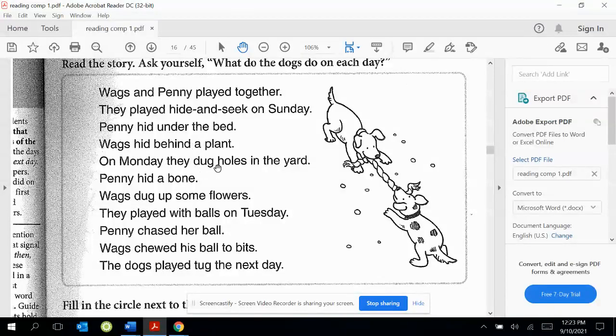On Monday, they dug holes in the yard. Penny hid a bone. Wags dug up some flowers. They played with balls on Tuesday. Penny chased her ball. Wags chewed his ball to bits.